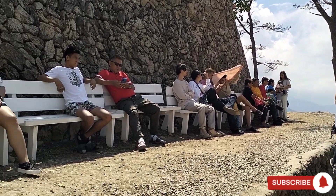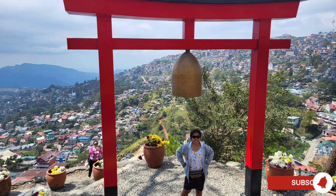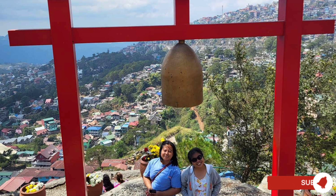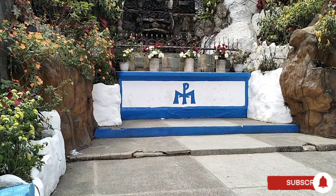There are more benches up here where people can sit down for a while. From the top, follow the signage going to the largest crew tour.